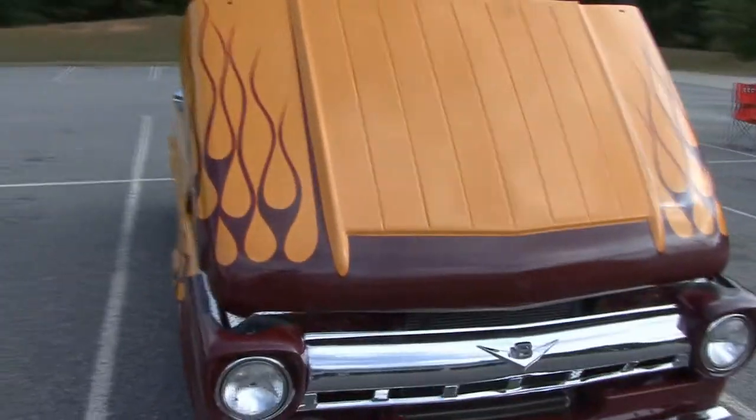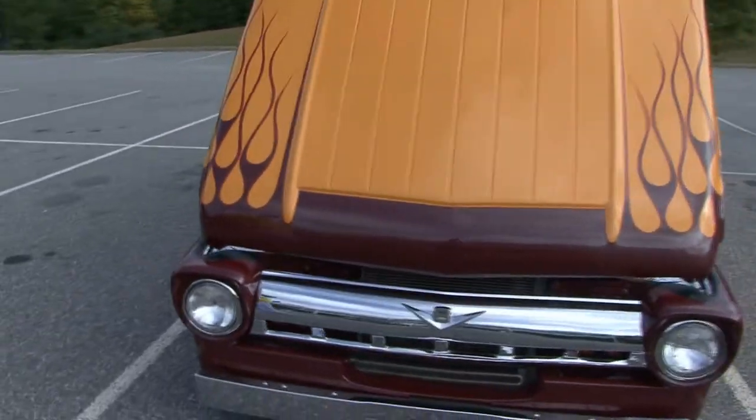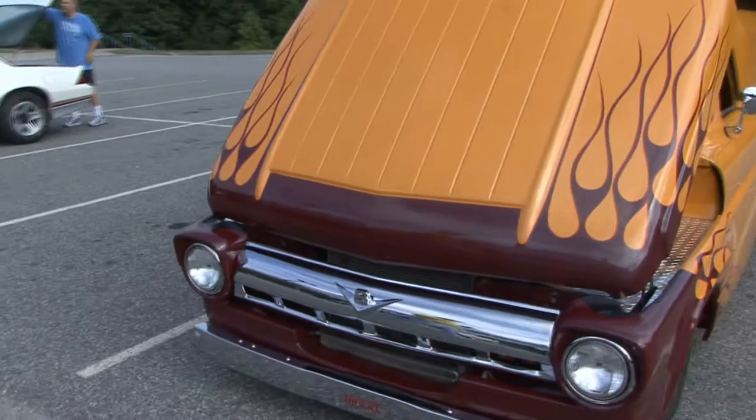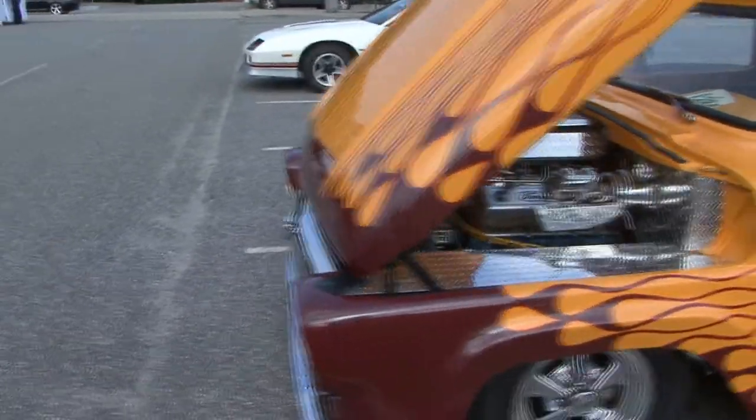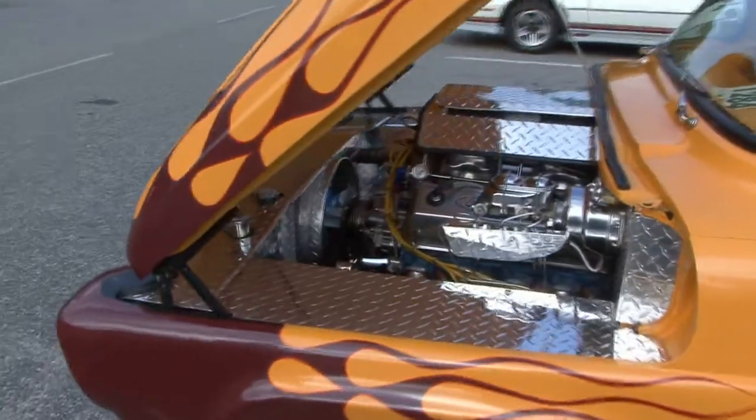We live here in Cumming and it was a nice day before the heat, so we decided to come out. I've been seeing Cars and Coffee advertised and we thought we'd stop out and see what it's about.